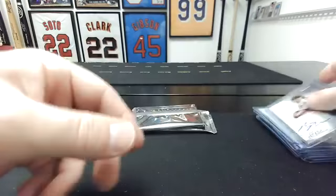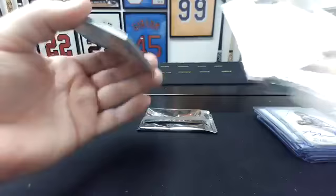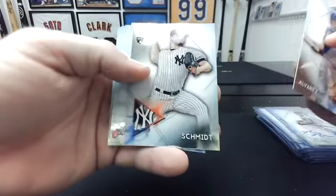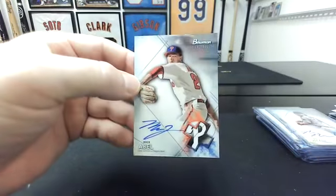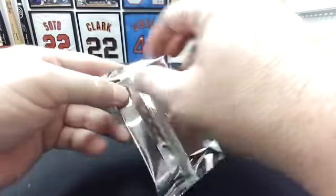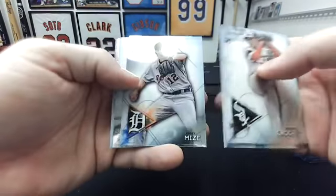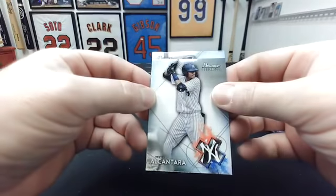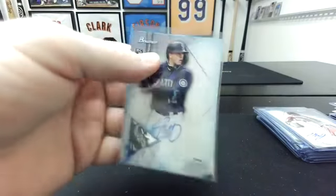Alright, two packs left. Francisco Alvarez, Clark Schmidt, Nolan Jones, Julio Torque — auto to the Phillies: Mick Abel. Last pack: Garrett Crochet, Kiebert Ruiz, Shirtand Apostle, Casey Mize, Kevin Alcantara — still a Yankee — to the Mariners: Evan White. Alright.